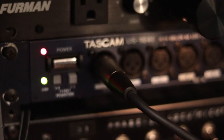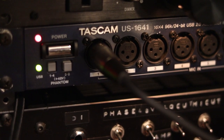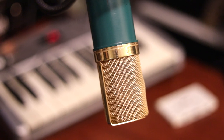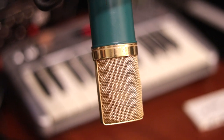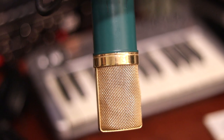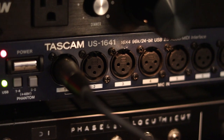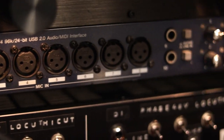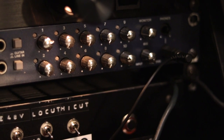Let's move on to the main workhorse — my old Tascam 1641 USB audio interface. Nine times out of ten when I record a podcast, it's just my old MXL V67G I bought in 2003, plugged directly into channel one of the interface, and nothing else. The 1641 handles all of the audio responsibilities of my computer. It also feeds the headphones and the Mackies, whether I'm gaming, watching Netflix, or doing audio production.